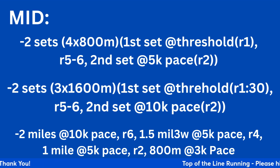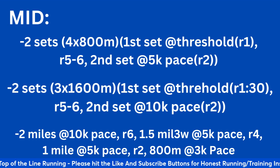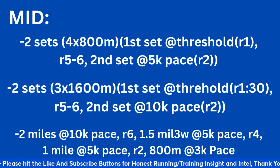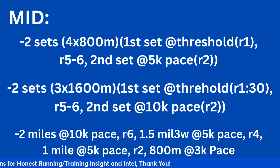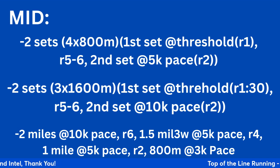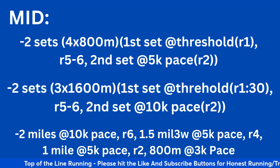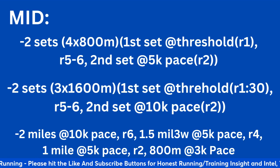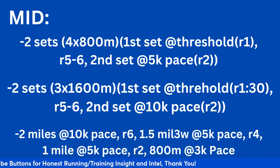The third mid-season option: two miles at 10k pace, take a six-minute recovery, then a mile and a half at 5k pace, four-minute recovery, then another mile at 5k pace, two-minute recovery, and finally an 800 at 3k pace. The reps get shorter but the pace gets faster throughout the workout. Add it up: two miles, plus one and a half is three and a half, plus another mile is four and a half, plus the 800 makes five miles worth of volume at a progressively faster pace. That's good mid-season work.